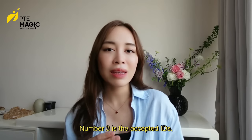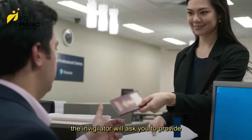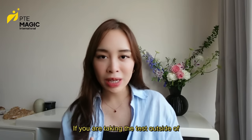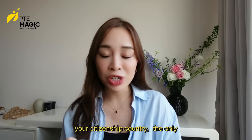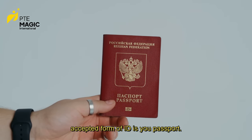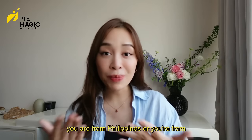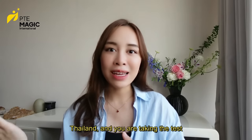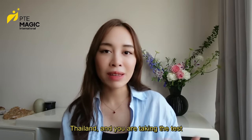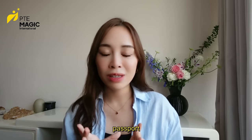Number three is the accepted IDs. When you arrive at the test center, the invigilator will ask you to provide your identification. If you are taking the test outside of your citizenship country, the only accepted form of ID is your passport. For example, if you are from India, Philippines, or Thailand and you are taking the test in Australia, you can only use your passport.